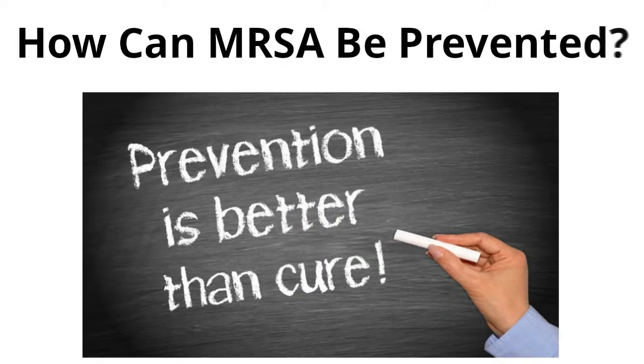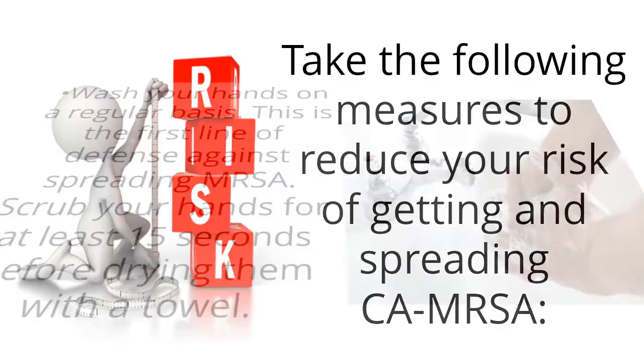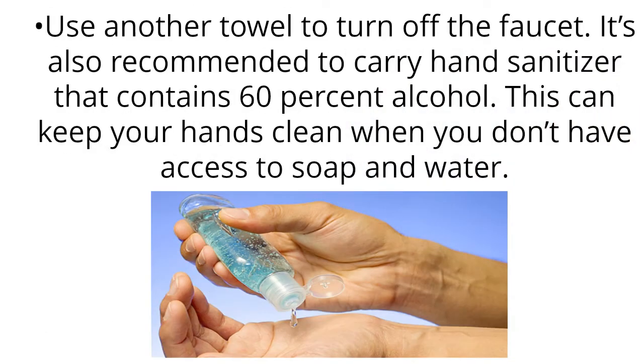How can MRSA be prevented? Take the following measures to reduce your risk of getting and spreading MRSA. Wash your hands on a regular basis — this is the first line of defense against spreading MRSA. Scrub your hands for at least 15 seconds before drying them with a towel. Use another towel to turn off the faucet. It's also recommended to carry hand sanitizer that contains 60% alcohol, which can keep your hands clean when you don't have access to soap and water.